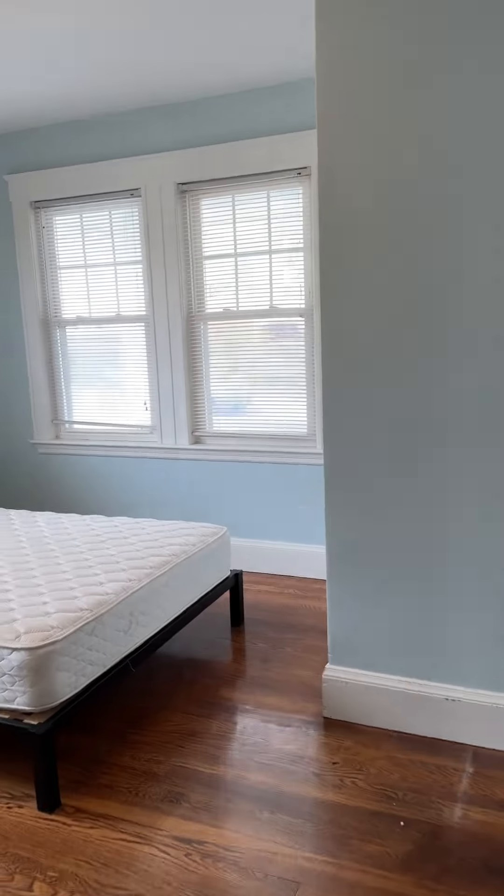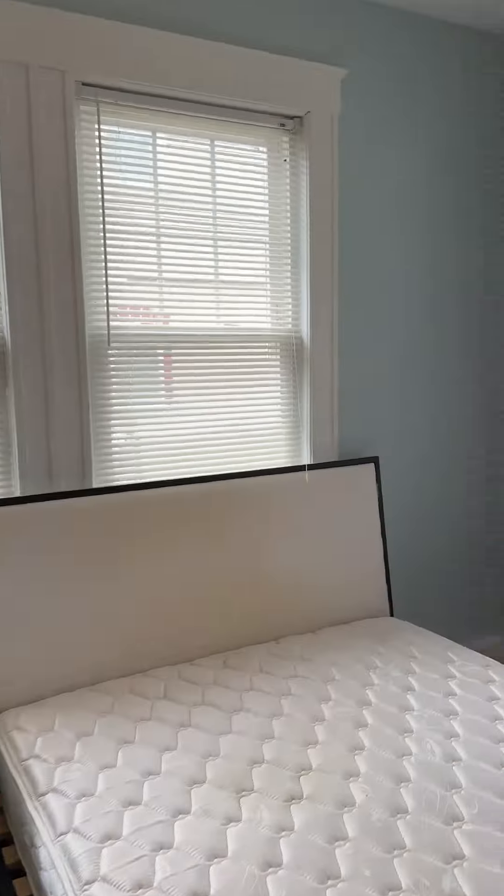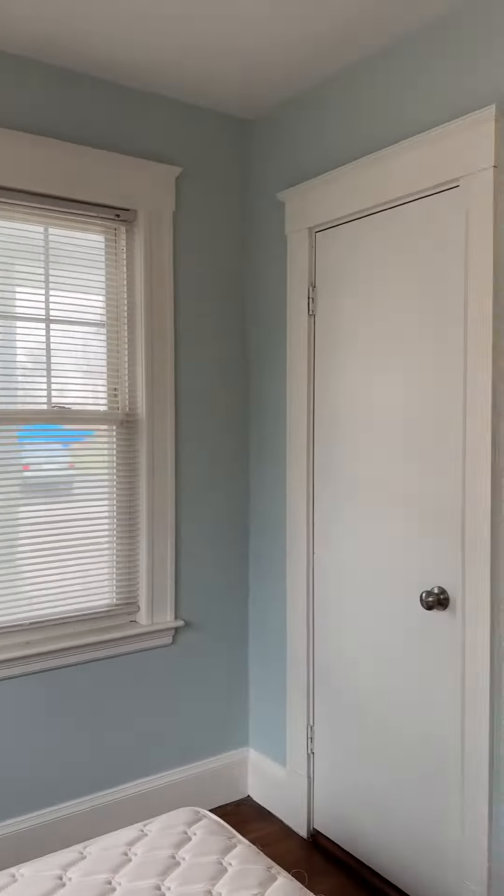On the other end of the house is the second bedroom, again with two closets. Great size. Great size closets as well — all three feet deep.